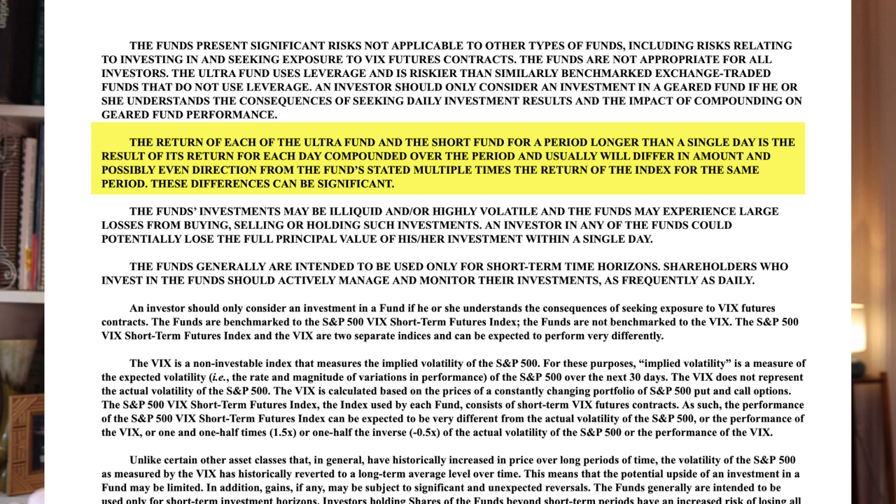Here's an example of some of the mind-melting language in the prospectus — this is a whole sentence with no commas: 'The return of each of the ultra fund and the short fund for a period longer than a single day is the result of its return for each day compounded over the period and usually will differ in amount and possibly even direction from the fund's stated multiple times the return of the index for the same period.' It ends with: 'these differences can be significant.' Even if you don't understand every word, the overriding message is: this is super risky.